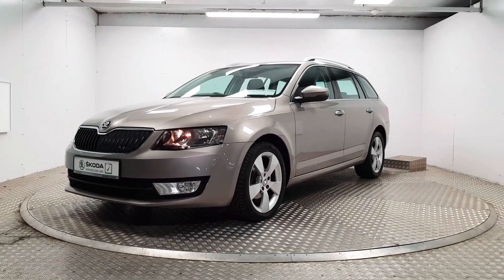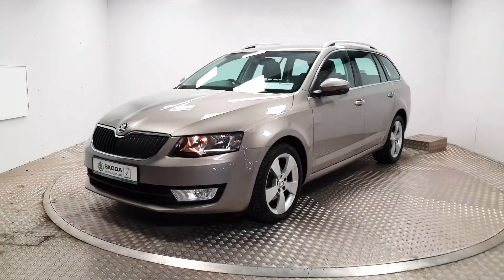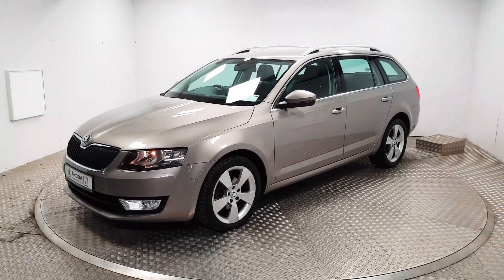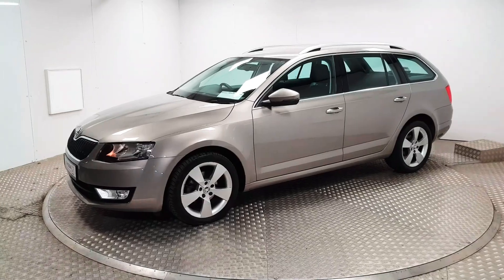Welcome to MSL Park Motor Skoda. This is a beautiful 2016 Skoda Octavia. It's the combi model and it's the highest specification style.